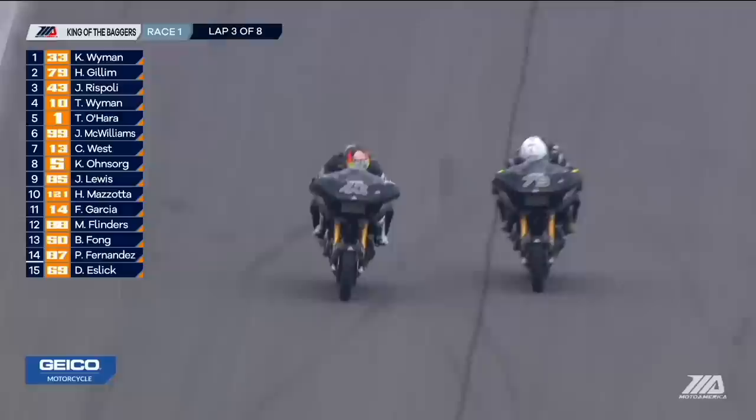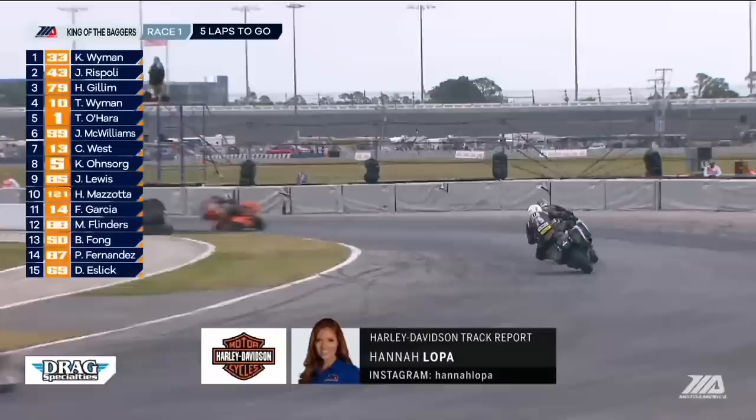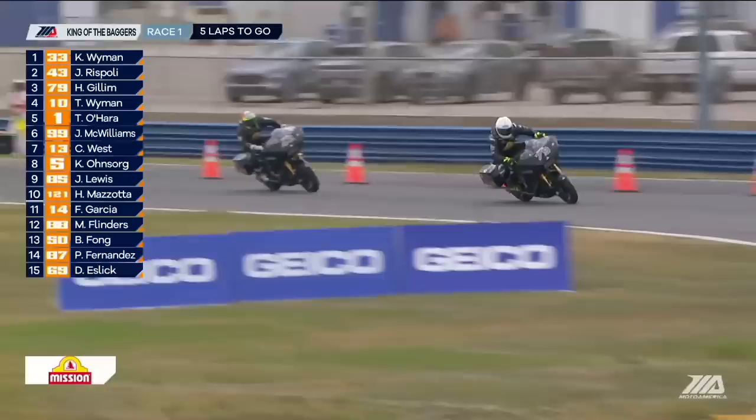As we approach the halfway mark of this race, four laps strung together is really significant for the majority of the riders in the field. It's more than most of them have been able to do in a row throughout the weekend due to red flag conditions yesterday and today. So this is the first time that really everyone in the entire field has had the opportunity to go out and let these motorcycles stretch their legs and see what they can really do.